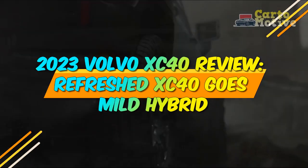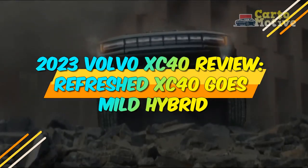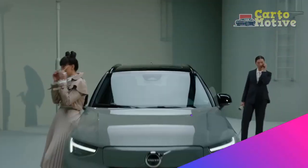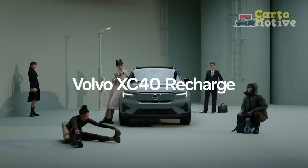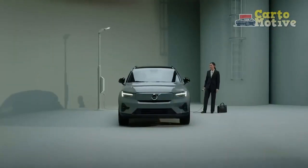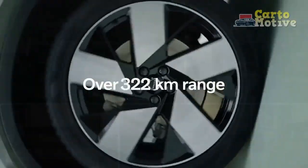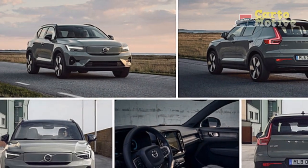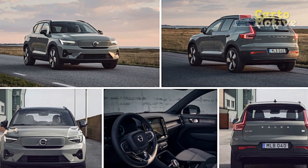2023 Volvo XC40 Review. The refreshed XC40 goes mild hybrid. There's no shortage of cutthroat competition in the subcompact luxury SUV class, and although no longer new, the Volvo XC40's competitors have yet to topple it from its podium. The arrival of a mild hybrid system means all XC40s now feature some form of electrification.